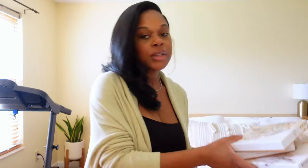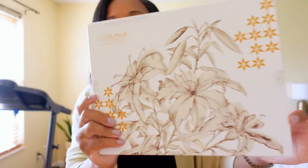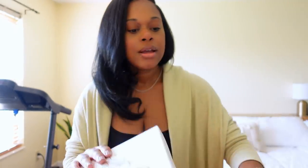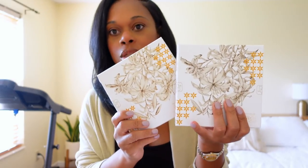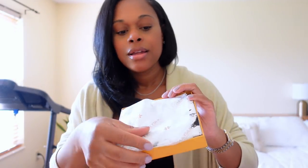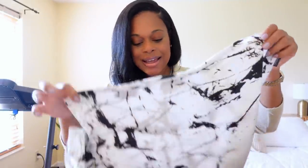Let me just show you the items that they sent. So first of all, can we just talk about the packaging? Like, how beautiful is this packaging? So nice. And I have these two small packages. We'll start with this first one on top. And this is a silk pillowcase.